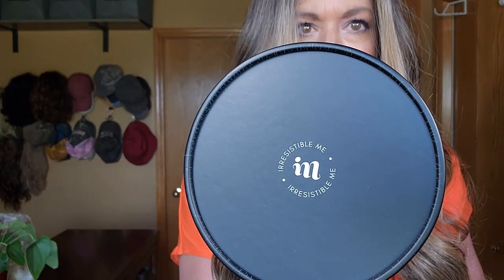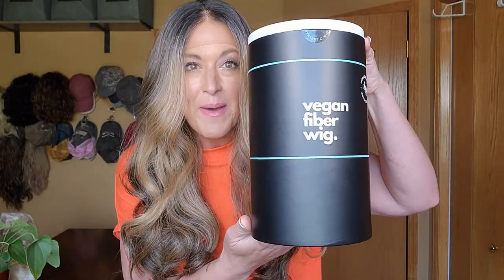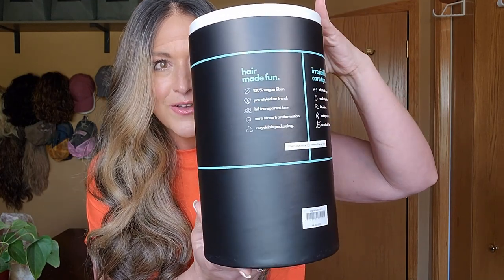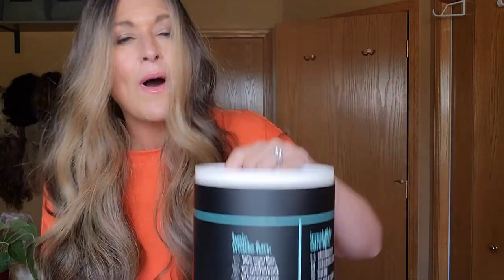The wig came in this container — I've never seen anything like it. So this is Irresistible Me, and this is the gorgeous container that it was packed in. Wow, so amazing. Such a different concept.